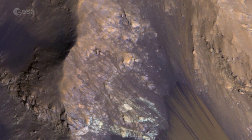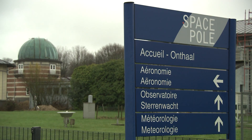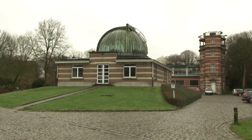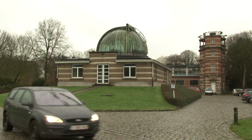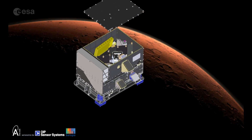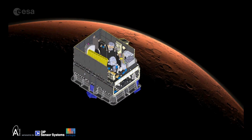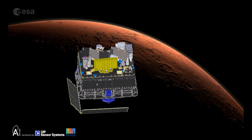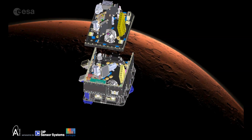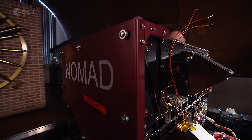Also on board the orbiter is the NOMAD instrument, built at the Belgian Institute for Space Aeronomy on the site of the Royal Observatory. NOMAD will be the first high-resolution instrument of its kind around Mars. It consists of three spectrometers, two working in the infrared and one in ultraviolet, and it can identify trace gases such as methane in the atmosphere.